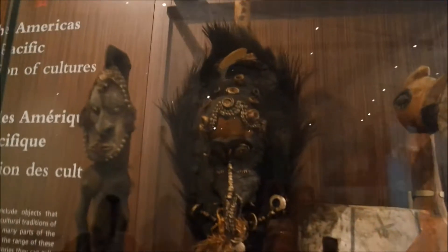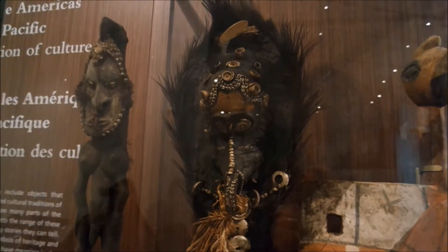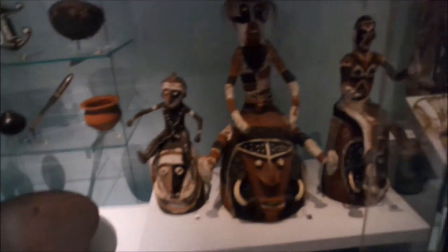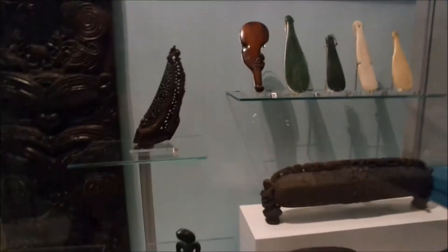Look at that stuff, guys. This is what museums are all about, man — beautiful artifacts. This is all kind of familiar to us, as we've been in South Africa, but it's really cool to see. Oh, there's the soapstone. Aboriginal stuff.